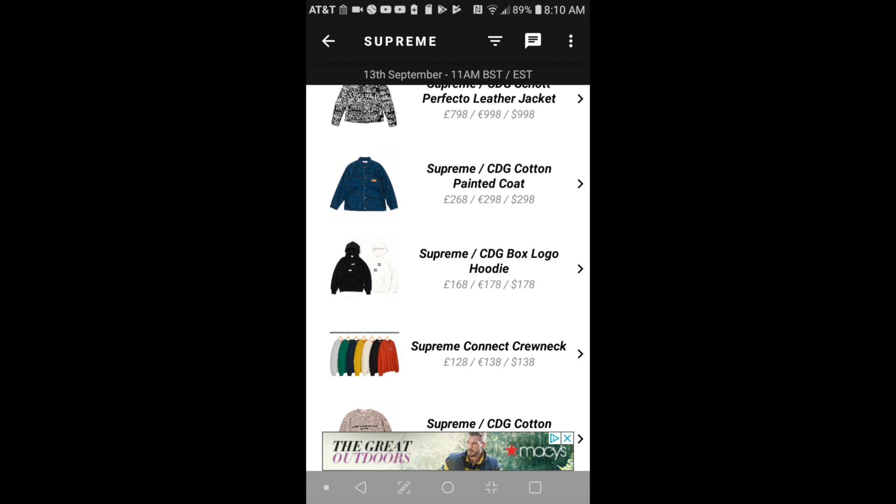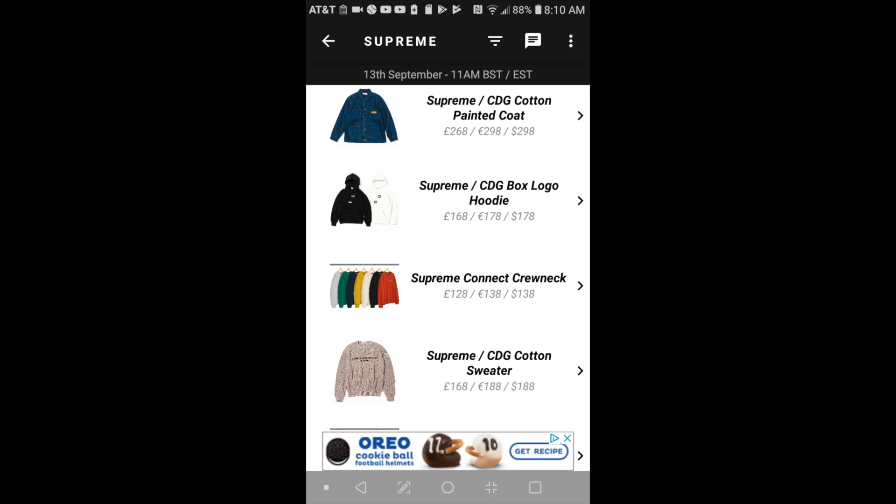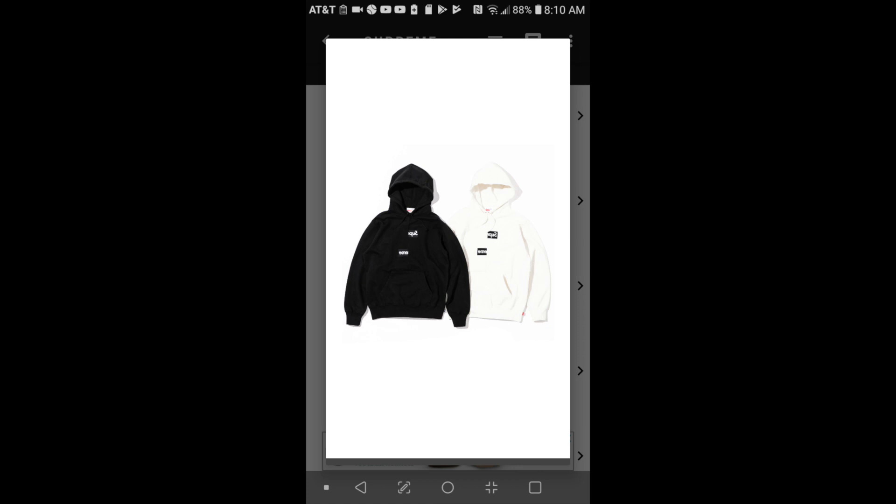This is the Supreme CDG cotton painted coat for $298. And the next one will be the Supreme CDG box logo hoodie for $178. This is going to be the most hyped item.